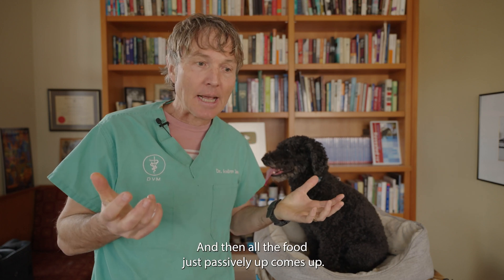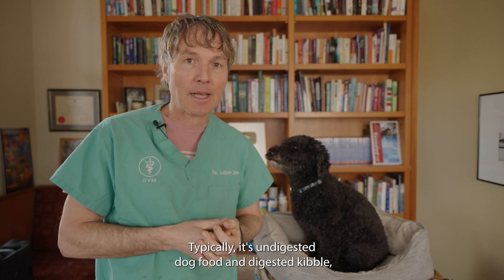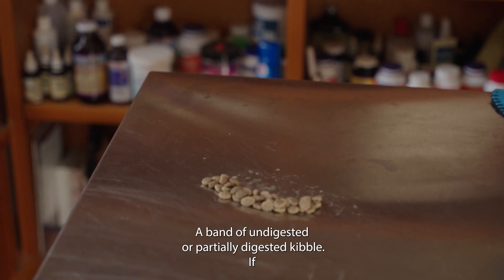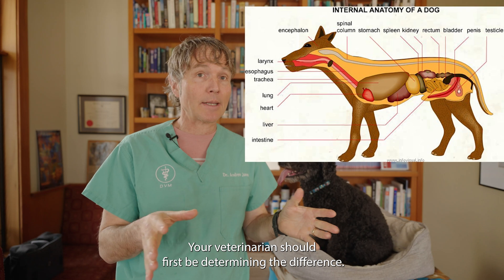Your dog's eating and then all of a sudden, passively, up it comes — typically undigested kibble. You might see almost a band of undigested or partially digested kibble. If you've got a dog that you think is chronically vomiting, your veterinarian should first be determining the difference: is it vomiting or is it regurgitation?